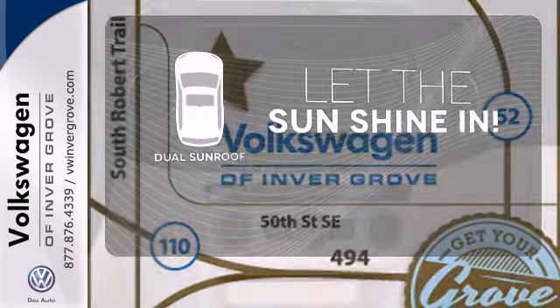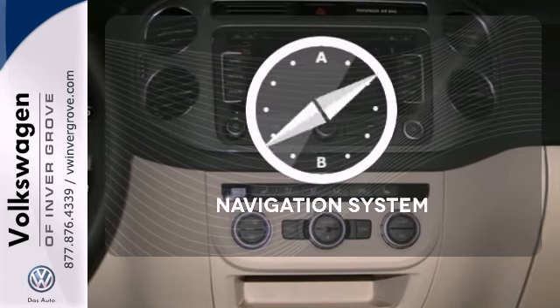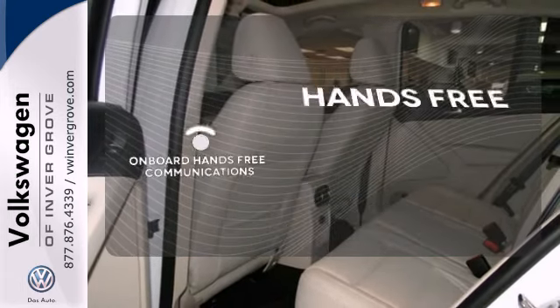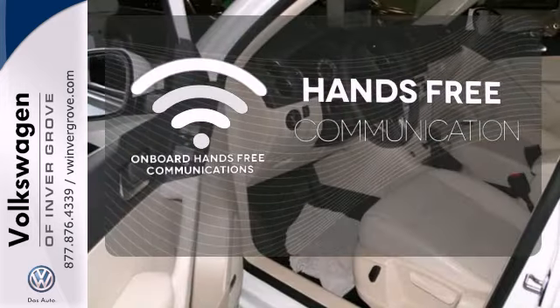The sky is the limit with the dual sunroof. Never feel lost again with the navigation system. Activate your drive with your voice thanks to onboard hands-free communications.